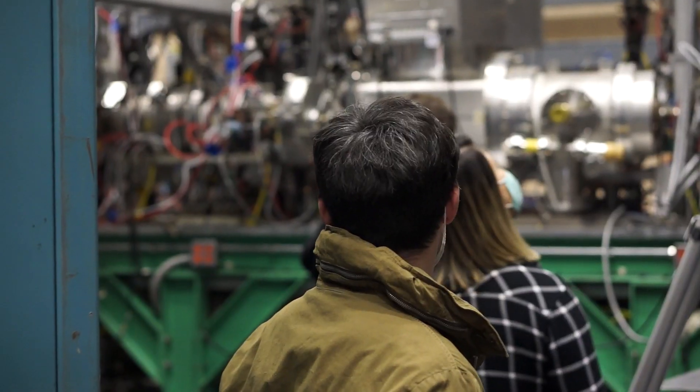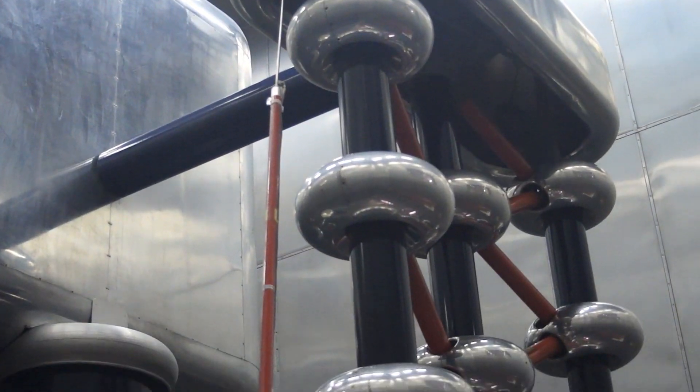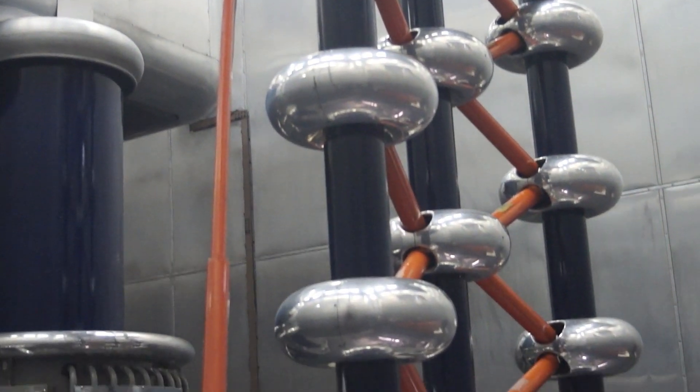One of our facilities studies the neutrons themselves — that's our ultra-cold neutron facility. We'll take those neutrons, cool them down by 13 orders of magnitude in energy, and then study how long they live and how they interact with matter. We make these ultra-cold neutrons and use them to run experiments in our experimental facility.